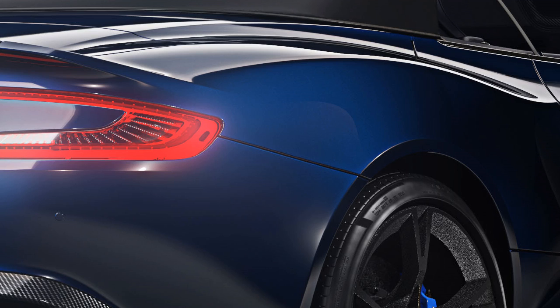Brady chose a dark color scheme for his Vanquish S, which is being made by Aston Martin's Q division for customized cars. A deep blue exterior, called Ultramarine Black, complements a dark night leather interior.